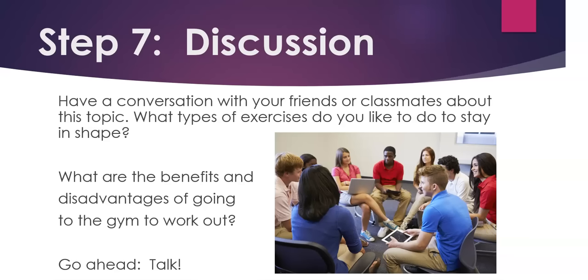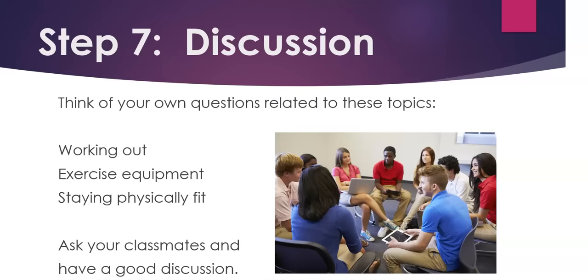Step 7. Discussion. Have a conversation with your friends or classmates about this topic. What types of exercises do you like to do to stay in shape? Here are some more questions: What are the benefits and disadvantages of going to the gym to work out? Go ahead, it's your turn. Talk. Feel free to pause the video if you'd like more time for your discussion. Think of your own questions related to these topics: working out, exercise equipment, staying physically fit. Ask your classmates and have a good discussion.